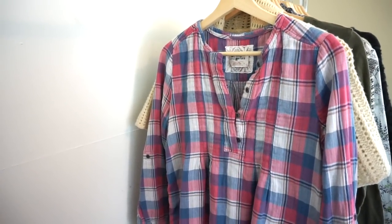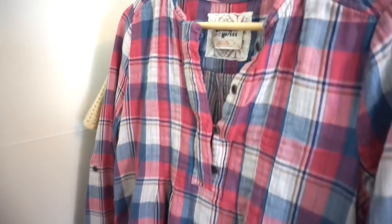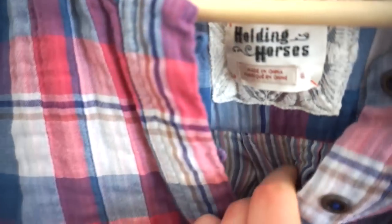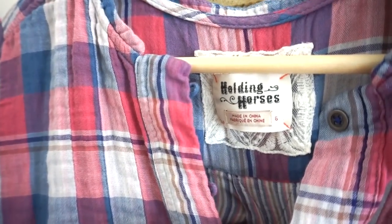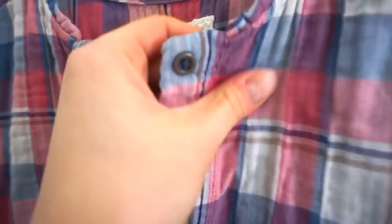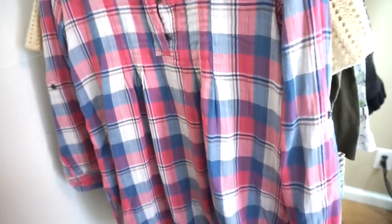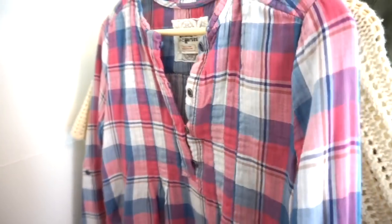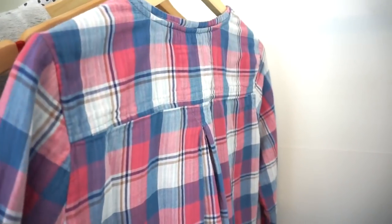This next piece is a tunic style top from Holding Horses. Holding Horses is Anthropologie's more Western style inspired brand. This is a size 6. I love the pink and blue plaid on this and I really like that contrasting fabric underneath. This piece is so soft and so comfy. Tunics are really great for traveling because you can just wear them with leggings.